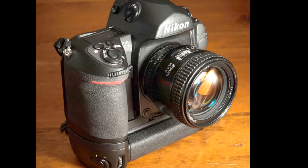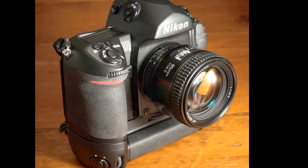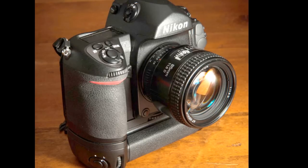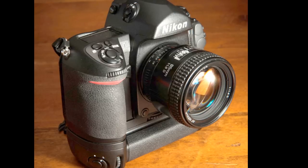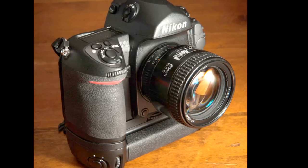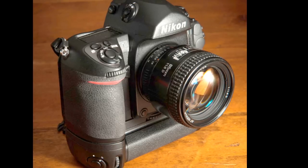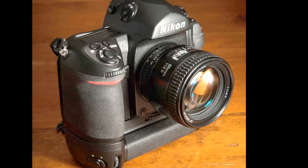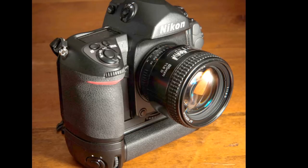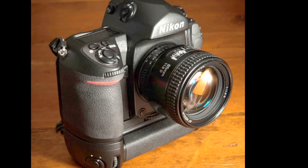The camera has custom settings for 41 functions — a lot of things you can change about how it operates. For example, one feature I have turned on: if you're shooting a roll of 36, you can tell the camera to automatically rewind after the 36th exposure, so you always get exactly 36 exposures every time. It also has automatic or manual rewind. At the end of the roll it'll automatically rewind, or if you want it slower or quieter, you can set it to manual rewind only.